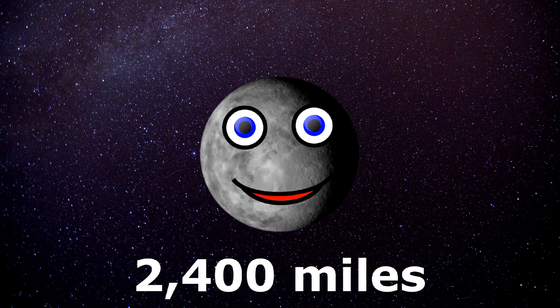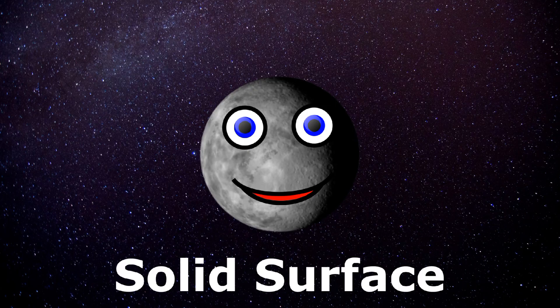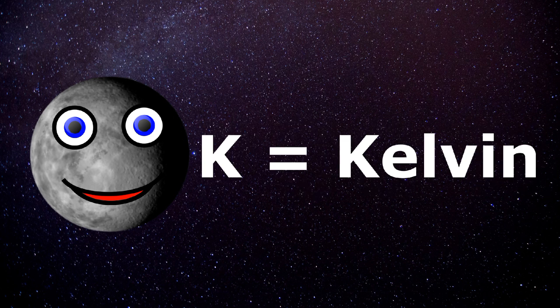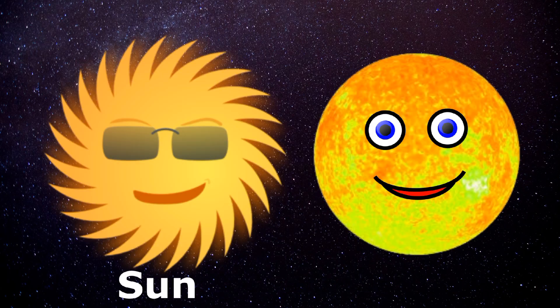I do have a diameter of 2,400 miles. I'm likely a rocky planet with a solid surface. I have a surface temperature around 700K — the K does mean Kelvin in the international system of units. I orbit my G-star called Kepler-37, which is similar to your sun.